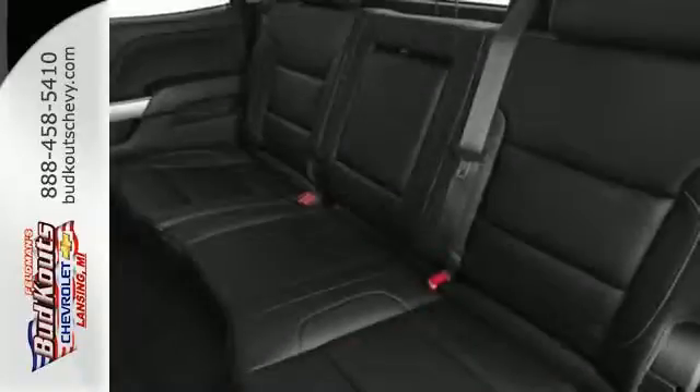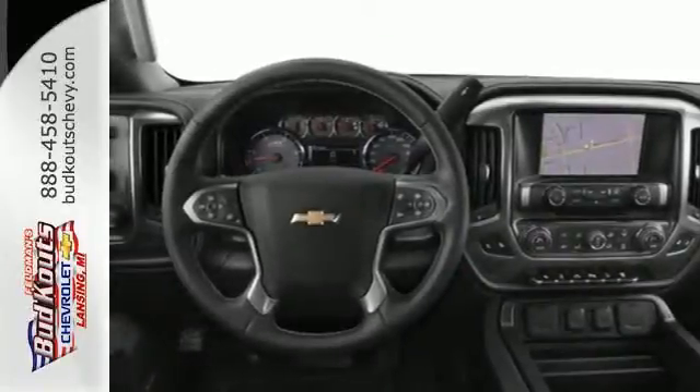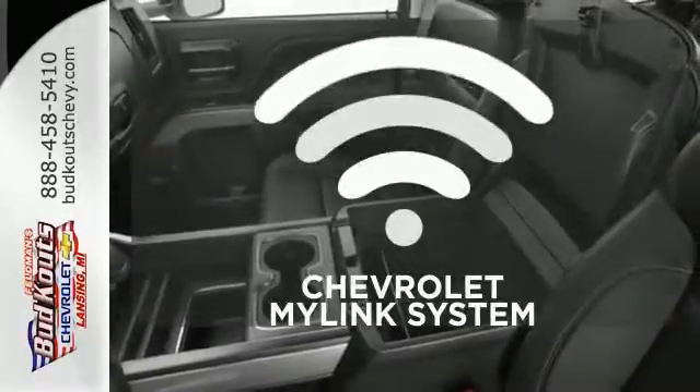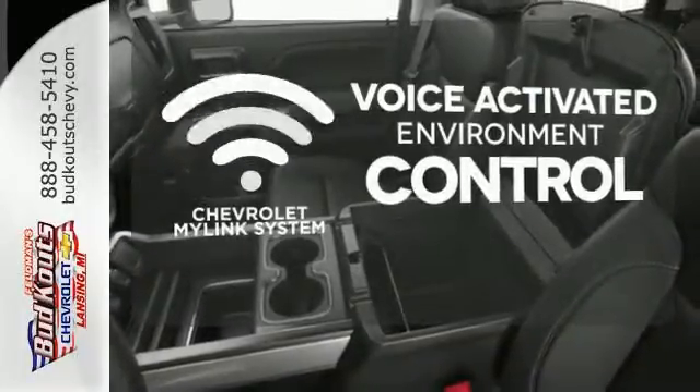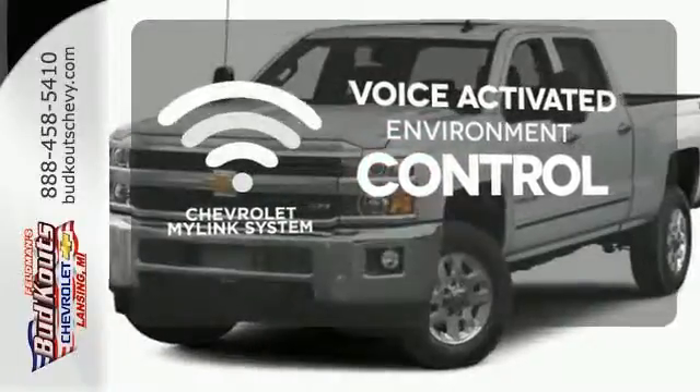It features a V8 engine, Allison 6-speed automatic transmission, hill start assist, a tire pressure monitor, multiple airbags, and stability and traction control. Chevrolet's MyLink system allows you to control your music, hands-free calling, and so much more with just the sound of your voice.